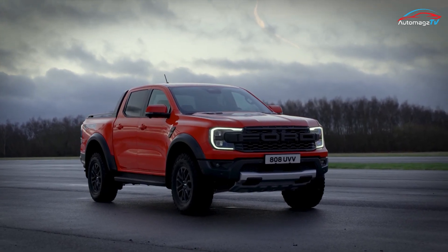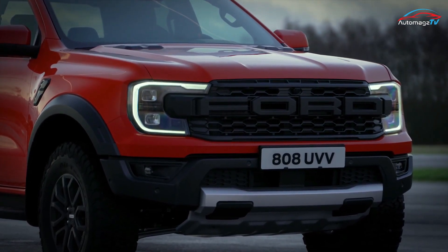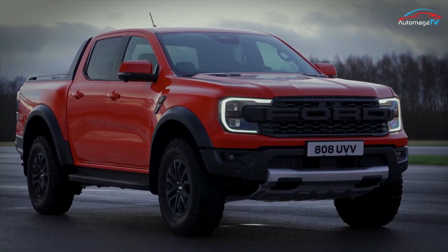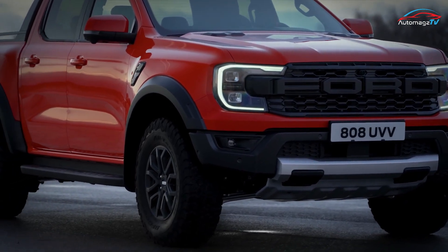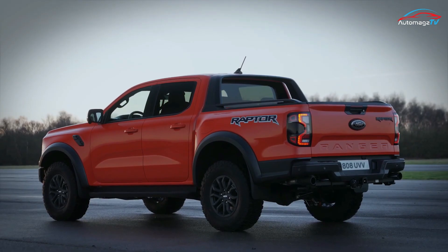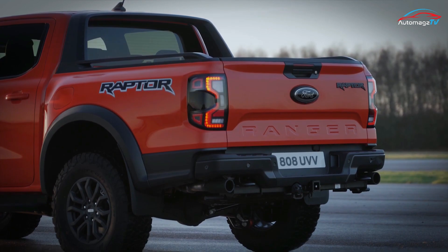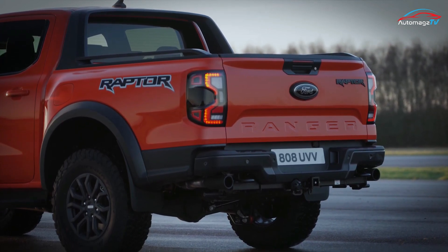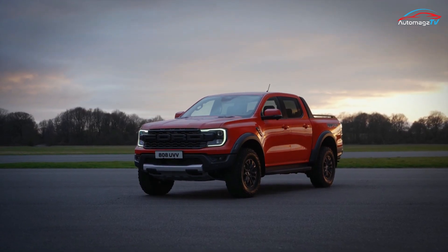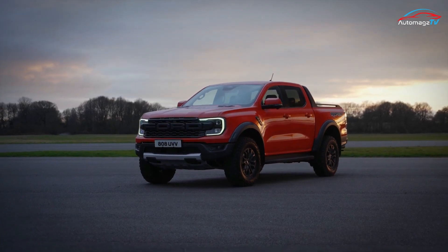The Ranger Raptor will be larger than most, based on a wheelbase and track that are two inches longer and wider than the Ranger we currently know and love. The exterior dimensions will swell further — while final measurements have not yet been confirmed, the wheelbase will stay more or less the same at around 129 inches, but we're expecting a wider body by a few inches, likely around 80 inches, to accommodate a track widened by several inches.